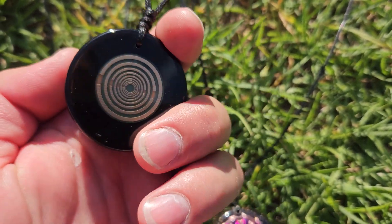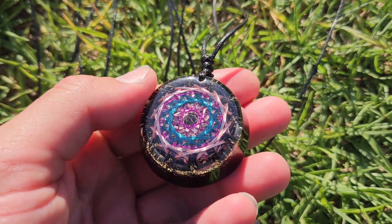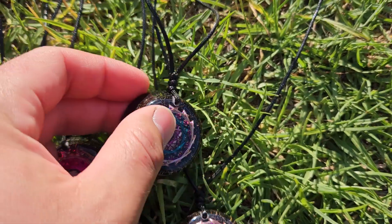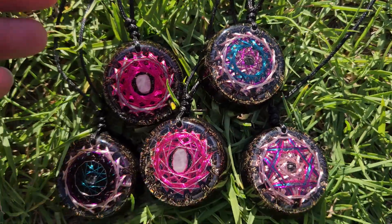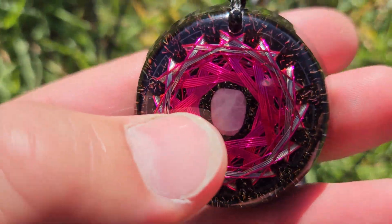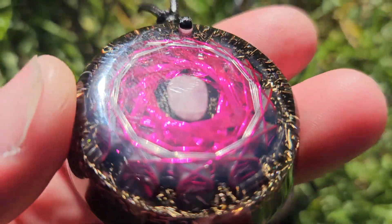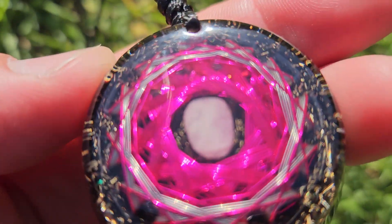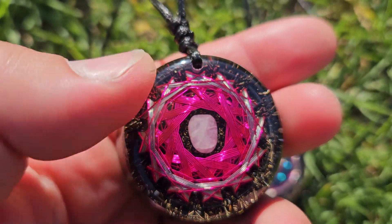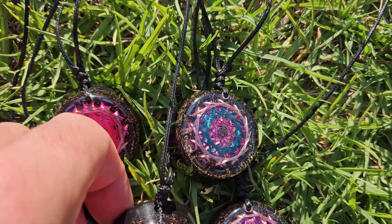That's not everything that we actually put in there either. Etsy only allows you to put a list of 13 ingredients — there's more in here. There's secret ingredients as well. So these pink ones here, there's a piece of kunzai down the centre. But there's clear quartz in there as well, on top of that. Picture that piece of pink stone — it's more of a flat piece, and then there's clear quartz on top of it.